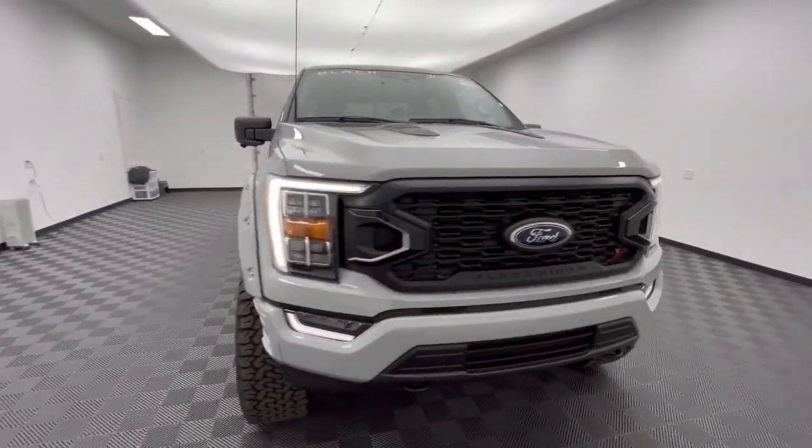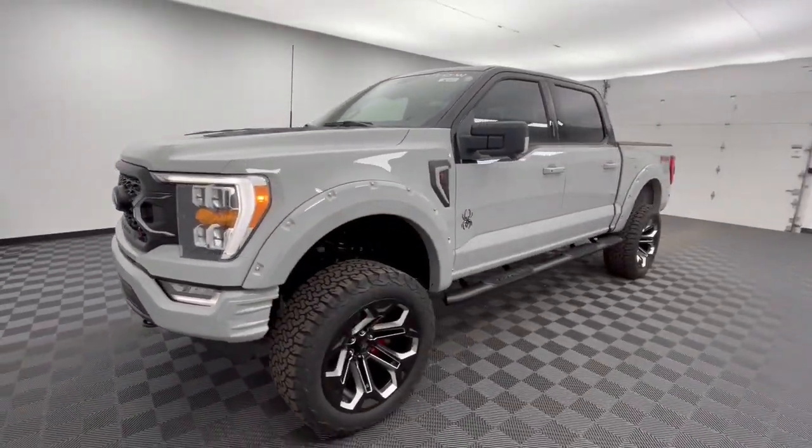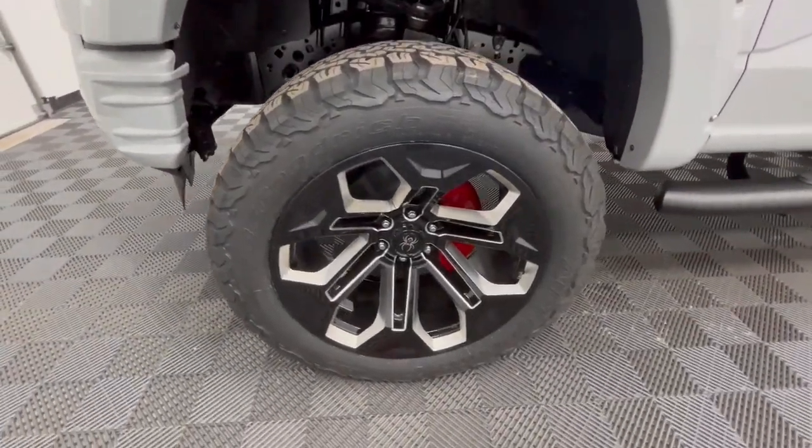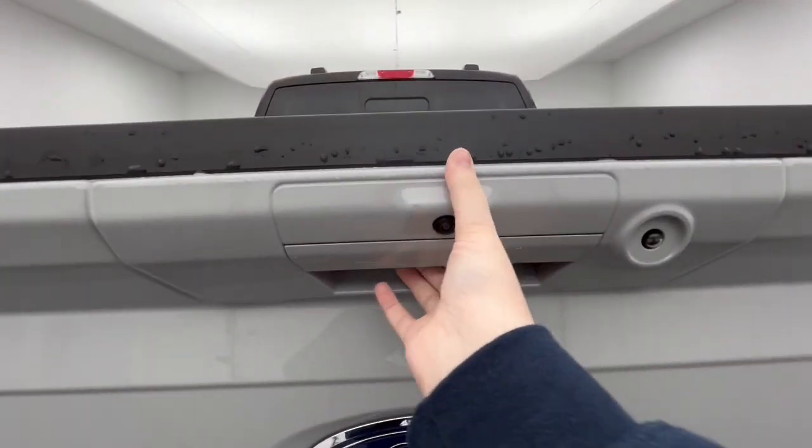These are just some of the great options this vehicle comes with: 360-degree view car camera, Apple CarPlay and/or Android Auto, keyless entry, sun/moonroof, and backup camera.